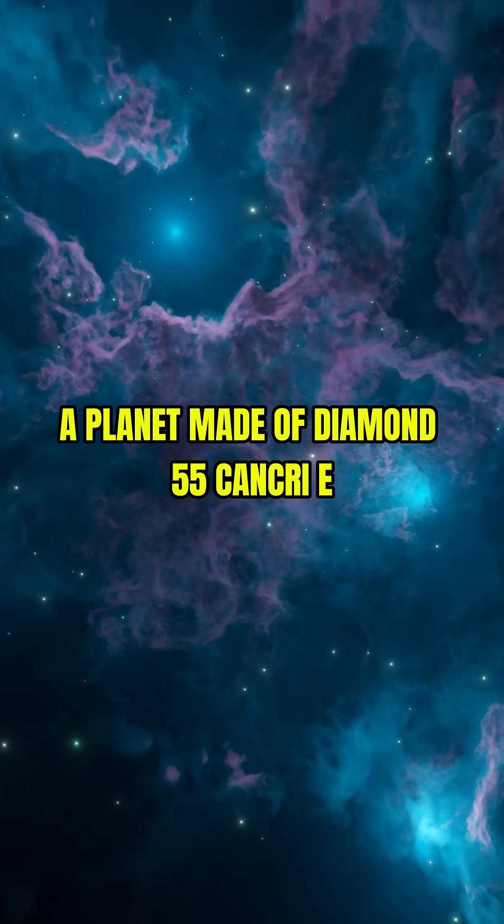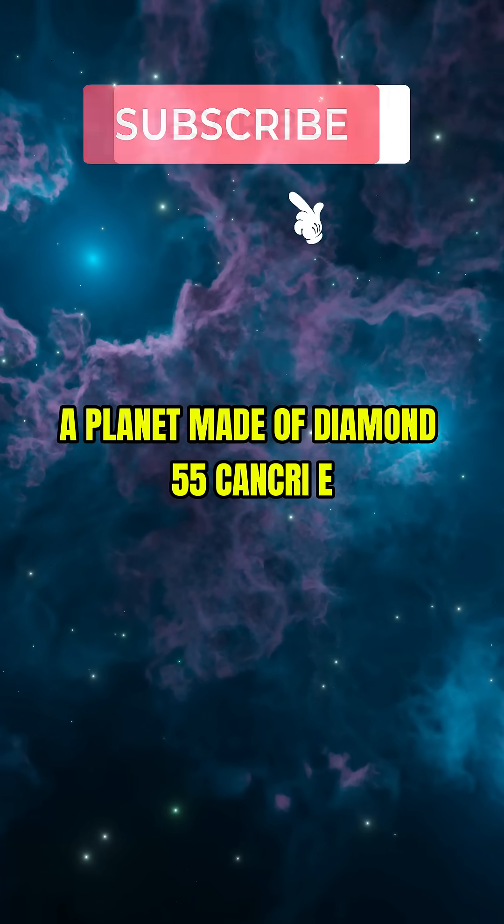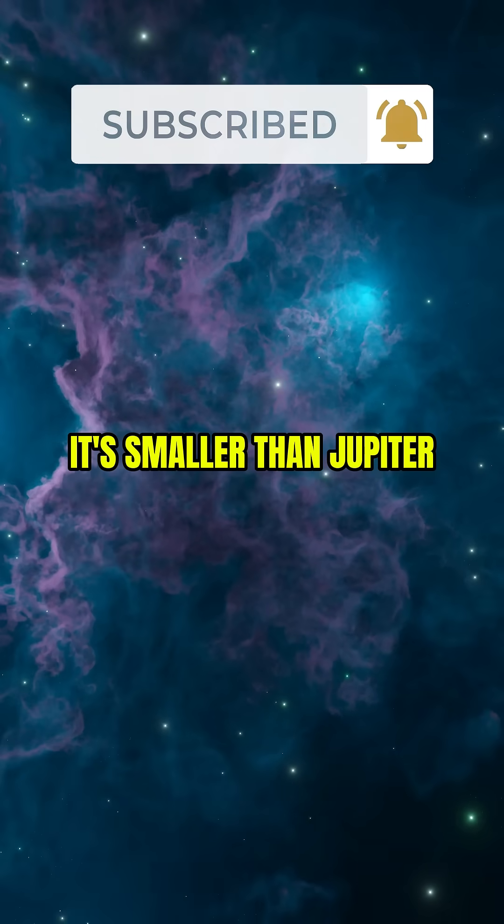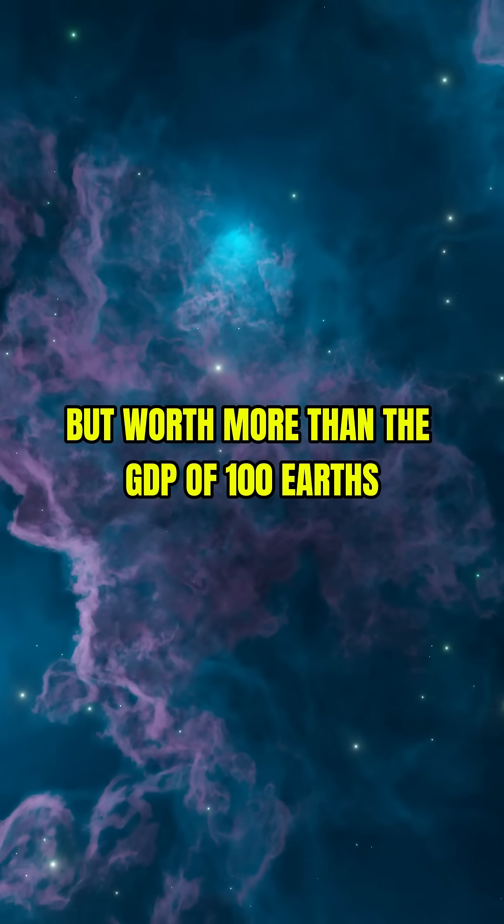1. A planet made of diamond. 55 Cancri-E might be a carbon planet with a crust of diamond. It's smaller than Jupiter but worth more than the GDP of 100 Earths.